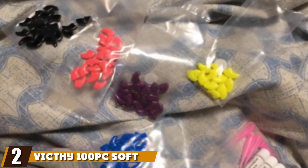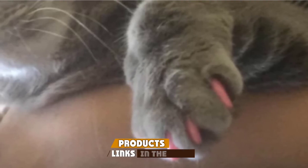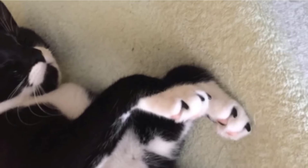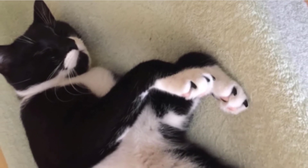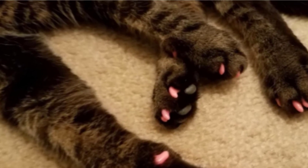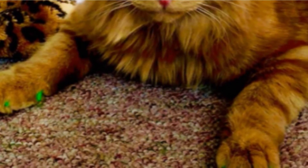Moving on to number 2 with Vite HY100 Soft Cat Nail Caps. With 100 caps and 5 colors contained in this set, Vite HY cat claw covers are among the most cost-effective on the market. Like Soft Claws Caps, they are non-toxic, come with 5 tubes of specialized adhesive, and are available in a variety of sizes. Once attached, the caps will stay on your cat's nails for 4-6 weeks, and they are tough for cats to bite off. Despite their hardness, Vite HY caps are safe and comfortable for cats to wear and allow cats to retract their claws as normal.